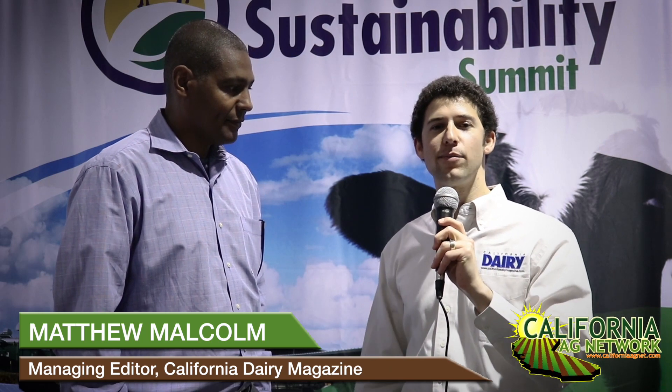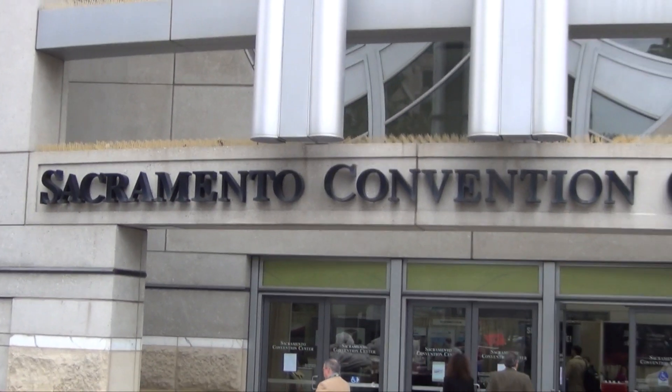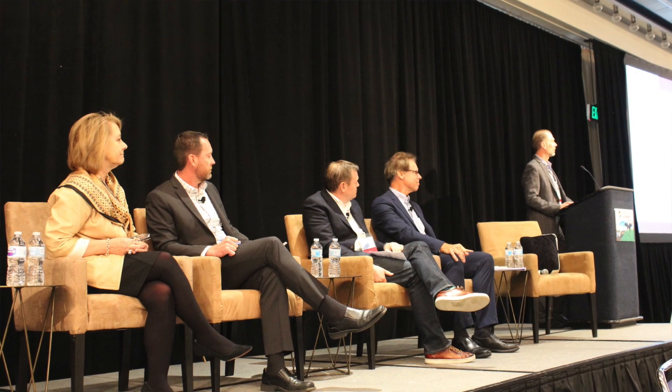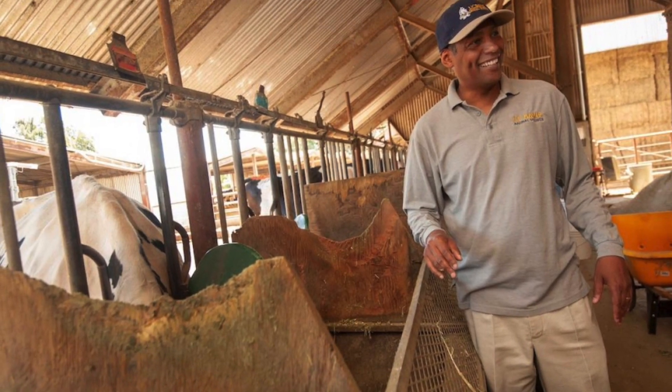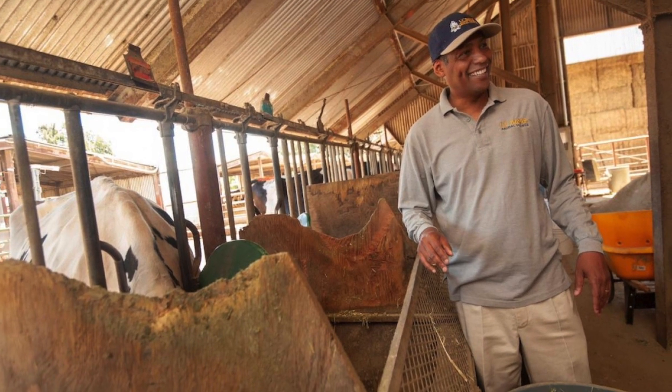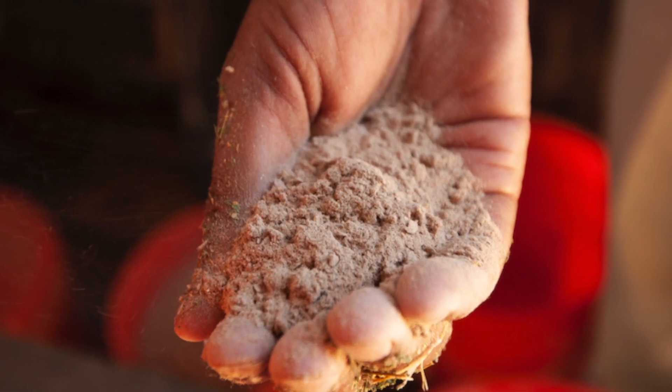Hello, I'm Matthew Malcolm with California Dairy Magazine reporting from the inaugural California Dairy Summit here in Sacramento at the Convention Center. We've got a great line-up of industry speakers and we've heard a lot of talk about the environment and how we can improve conditions within the dairy industry. One of the speakers is Hermes Cabrab from the UC Davis Department of Animal Science, who's working on a key project using seaweed and other feed additives to reduce methane emissions. I was hoping you could talk about that and tell us what the progress is.